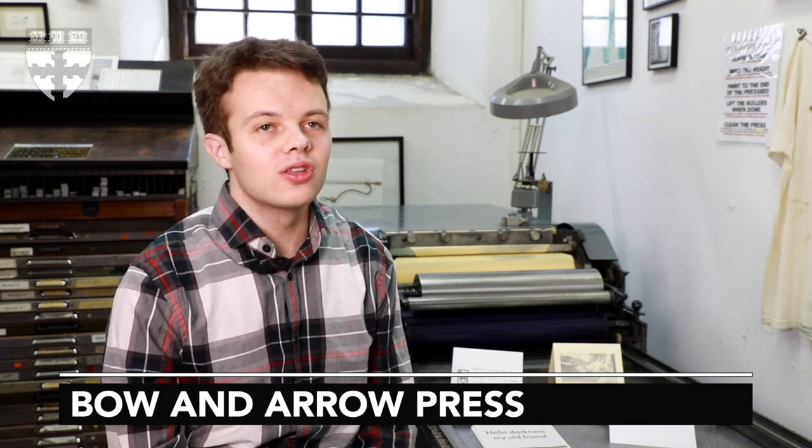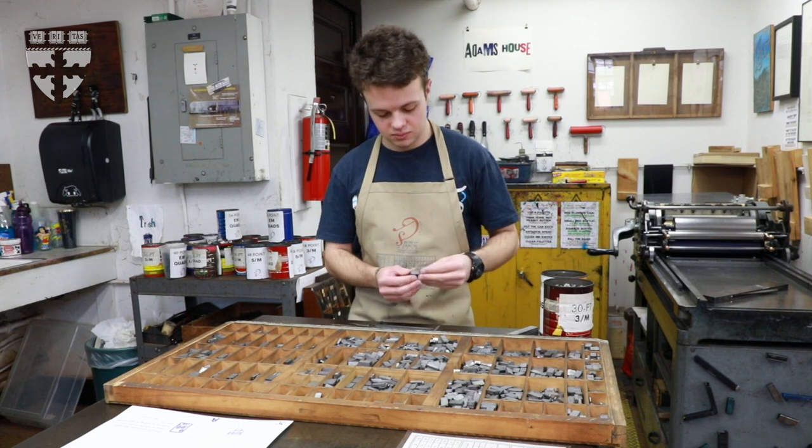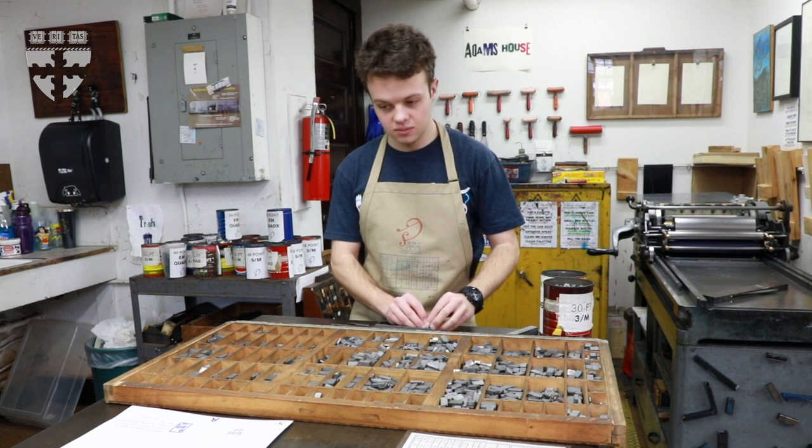This is the Bow and Arrow Press. It's part of Adams House, named for literally being on the corner of Bow and Arrow Street. It's been around for a number of years. I found out about it when I got placed into Adams House my sophomore year.